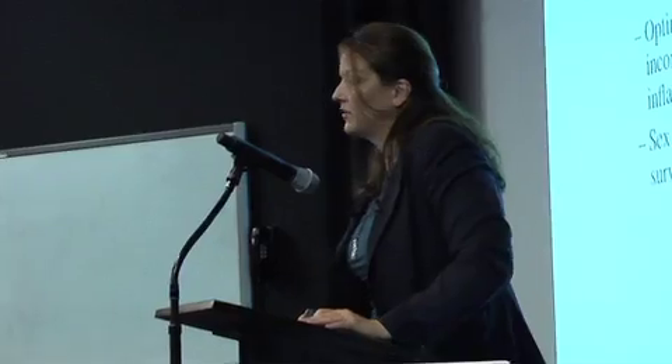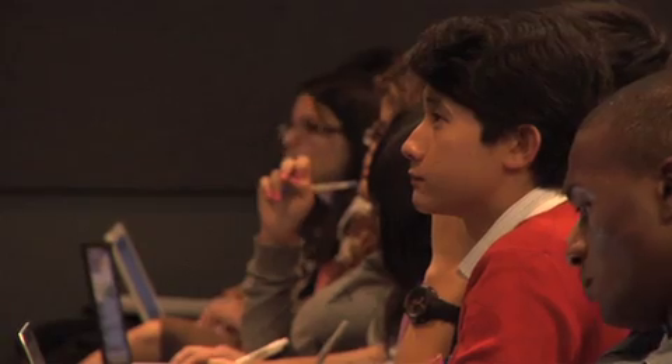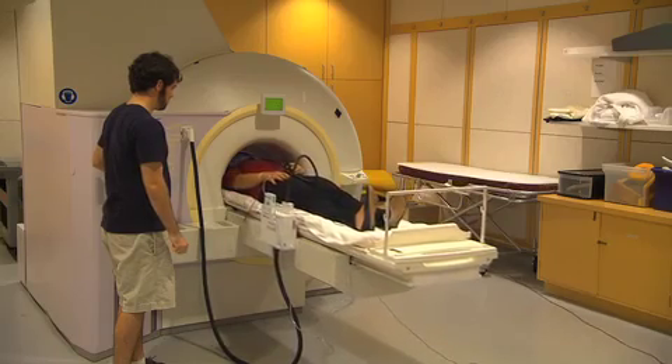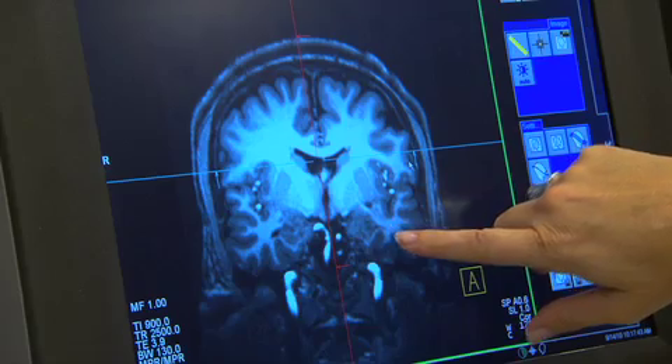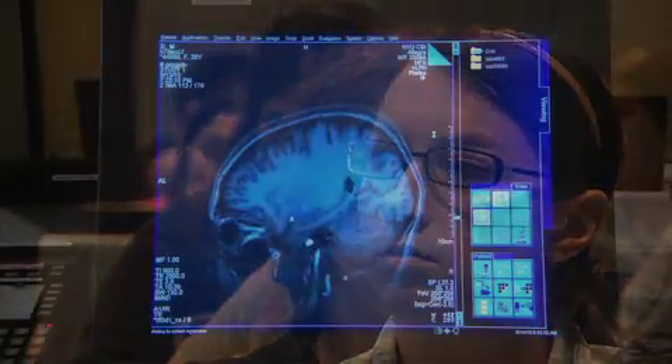In the decade I've been at NYU, I have seen an explosion in the number of students who want to study neuroscience. I think this is because we have fantastic ways to look at the human brain in action and understand psychology in ways we never did before. You can't talk about the human mind without talking about the brain — they're inseparable in ways we always knew they were but couldn't actually study. I'm privileged to show freshmen how we can now understand who they are in ways we didn't even imagine 20 years ago.